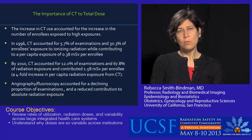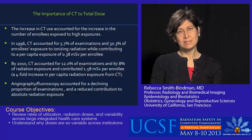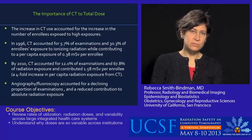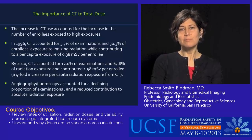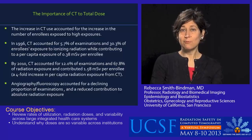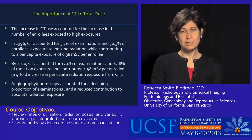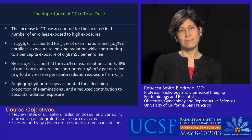In terms of where patients' radiation exposure is coming from: CT is very important to the total dose. In 1996, CT accounted for around 6% of tests and 30% of enrollees' exposure to ionizing radiation, contributing 0.4 millisieverts per enrollee. By the last year, CT still accounted for about 6% of total tests, but almost 70% of the radiation exposure, contributing 1.6 millisieverts per enrollee — a four-fold increase in per capita radiation exposure from CT. Radiography and fluoroscopy accounted for a far declining proportion of exams and an even more steeply declining proportion of absolute radiation dose.